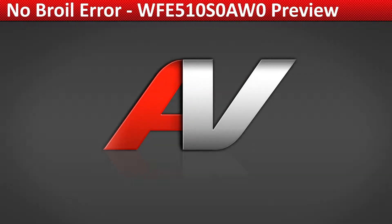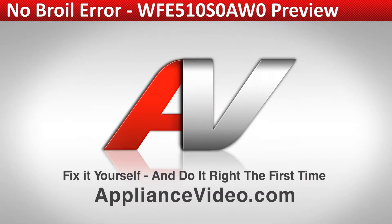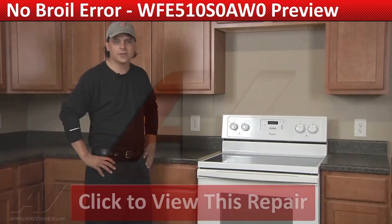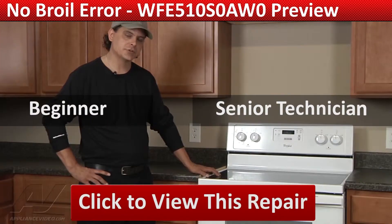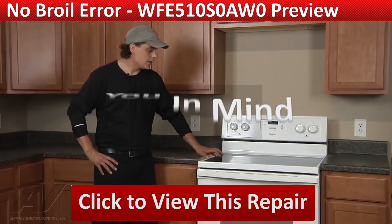ApplianceVideo.com provides high-quality repair videos that anyone can follow, regardless of their skill level. From the beginner to the senior technician, our videos have been created with you in mind.